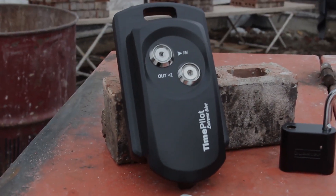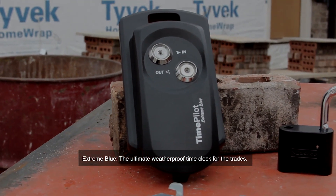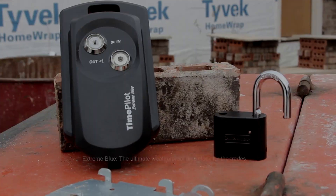Introducing Xtreme Blue from TimePilot. The Xtreme Blue is the first battery-powered, weatherproof electronic time clock designed for the trades that works with both the iPhone and Android smartphones.